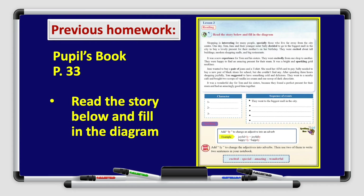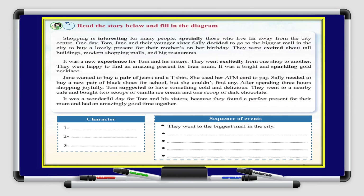You had the homework on the people's book, page 33: read the story below and fill in the diagram. To answer this diagram, you have to read the story. Let's check your answers.